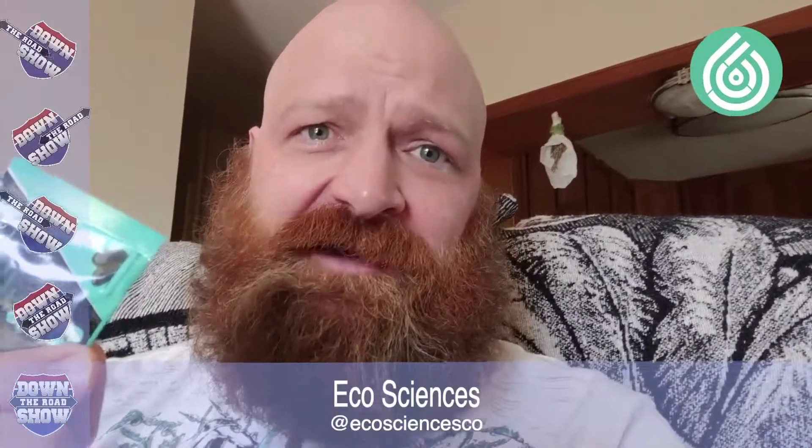Thanks EcoSciences — I wasn't sure how your product would work. I had my doubts, but guess what? I approve. So go check out EcoSciences, their EcoGels — very good for pain, very good for inflammation. I highly recommend this product. Maybe they'll send me some more stuff to review — happy to review some more stuff from EcoSciences. Great group of people that I met at the World CBD expo.